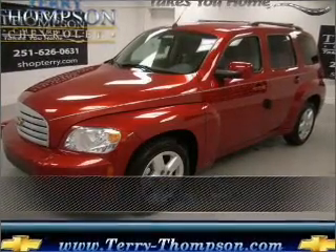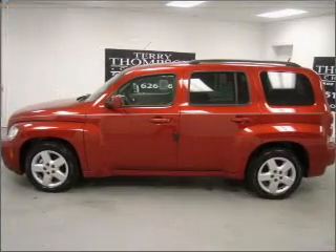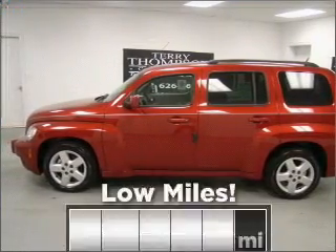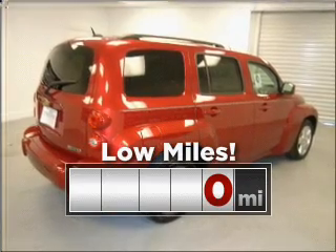Proudly presenting this 2010 Chevrolet HHR. This vehicle will more than meet your needs. Consider the value and endurance that this low mileage vehicle offers.